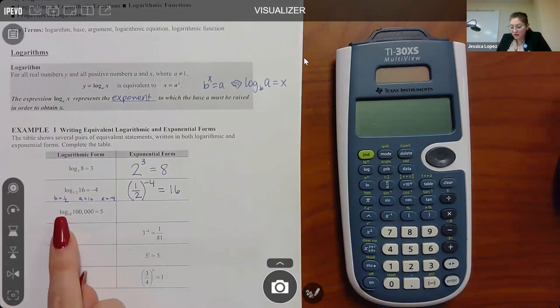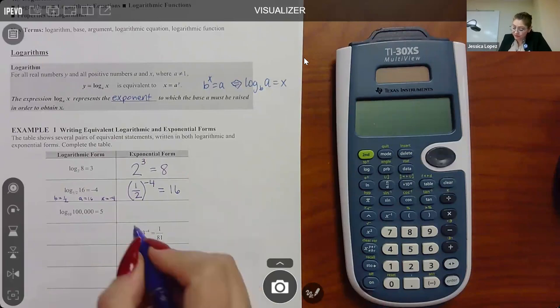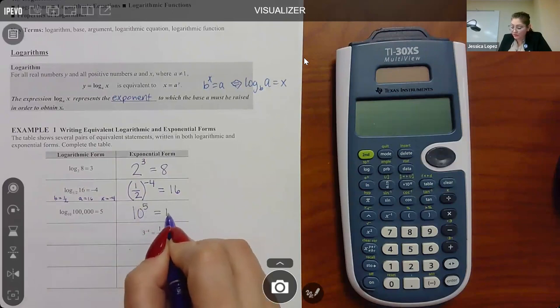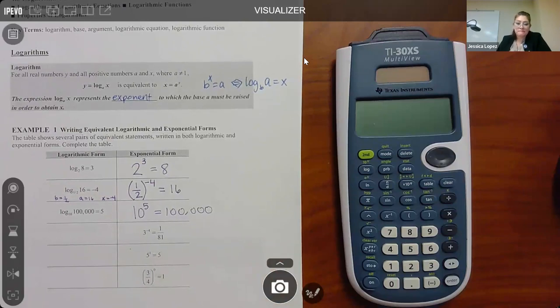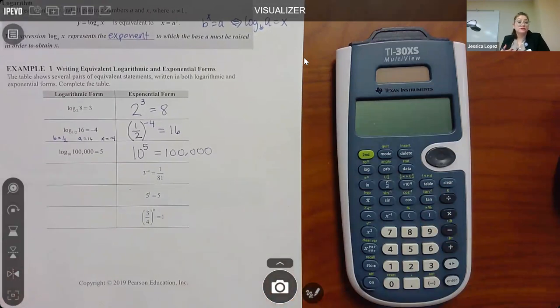For log base 10 of 100,000 equals 5: when switching to exponential, it's still base 10, but the 5 goes with the 10 as the exponent, and 100,000 goes by itself on the other side. Now we'll go in reverse - it's very important to know how to swap forms because when solving equations, if you can't solve it as-is, you switch the form to see if you can solve it.